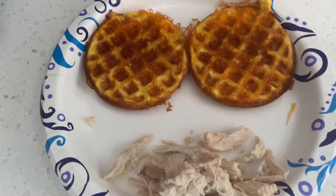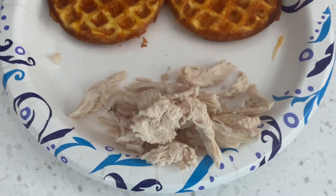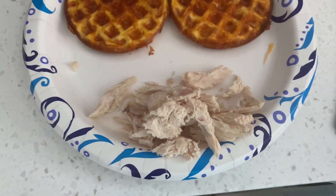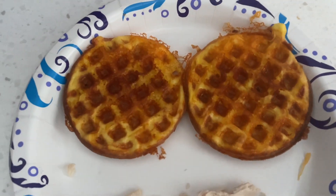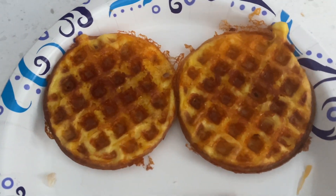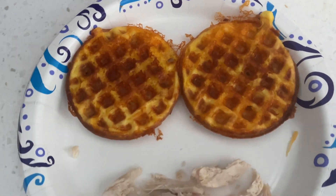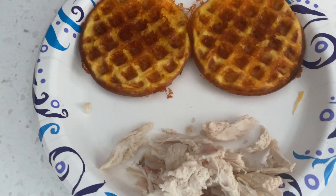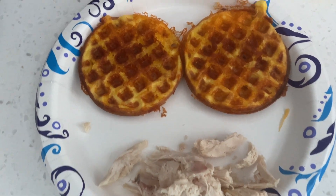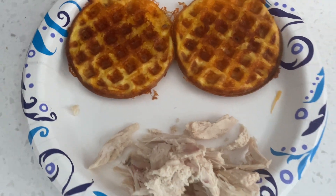My chaffles just came out of the waffle maker. I measured out two ounces of rotisserie chicken, which is 16 grams of protein. My two chaffles together equal 12 grams of protein between the chaffle mix and the cheese, so the entire meal is 28 grams of protein. I'm going to put some mayonnaise on after the chaffles cool down and make my chicken sandwich.